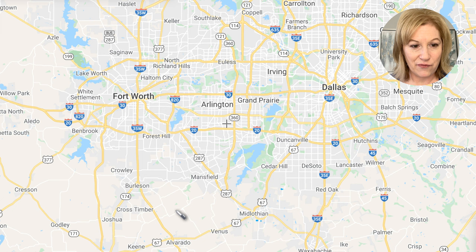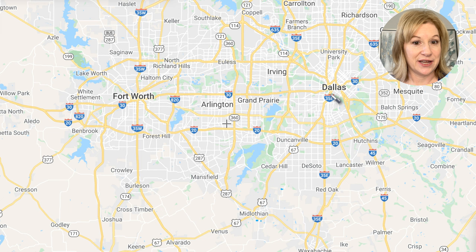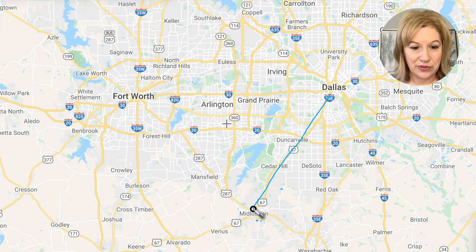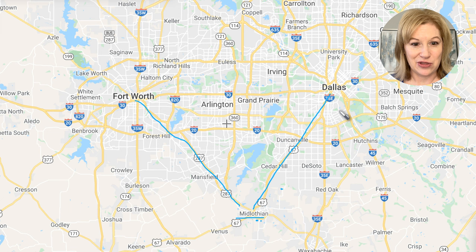Here you can see a map of Fort Worth and Dallas. If you look down here, kind of like a triangle, this is where you're going to see Midlothian. If you work in downtown Dallas, you'll take Highway 67 all the way down — about a 30-minute commute. Same with Fort Worth: you take Highway 287 to Midlothian, also about 30 minutes. So Midlothian has this triangulation thing going on — 30-minute commute from either city.